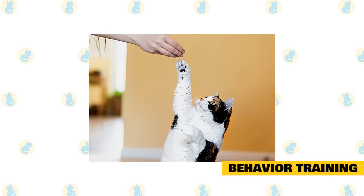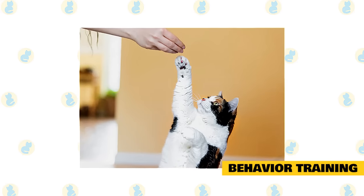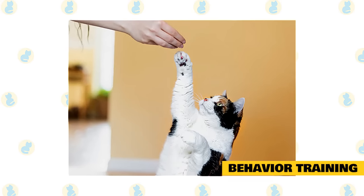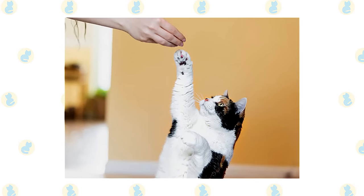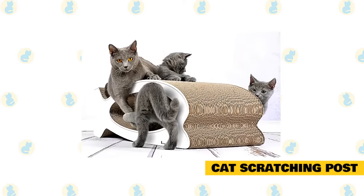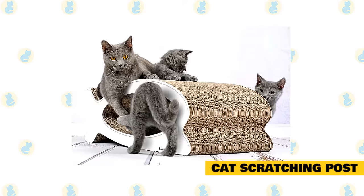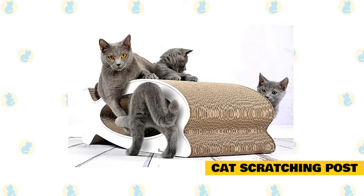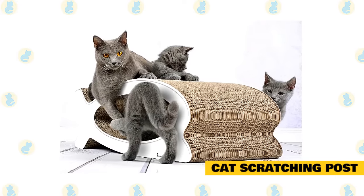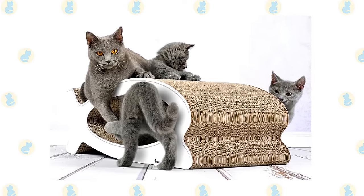Train your cat to behave appropriately by using positive reinforcement, not punishment. Don't hit the cat when it scratches the furniture — the cat won't understand the reason for your behavior and will just learn to fear you. Instead, reward your cat by giving it a treat when it claws the cat tree. Spend time near the post encouraging your cat to interact with it. Play with the cat near the post and incorporate it into your play. The most important step is to reward the cat every time it uses the post. Once your cat is using the scratching post you have provided, you can teach him or her that other things are off limits.